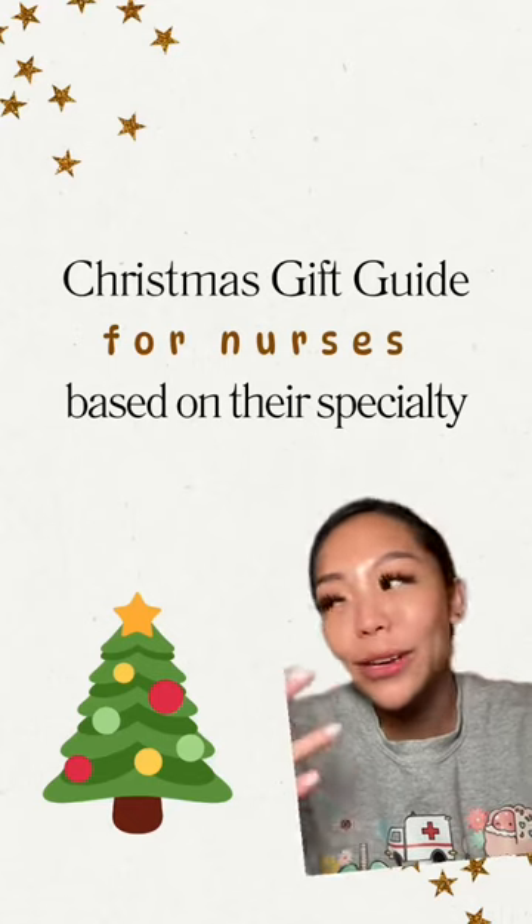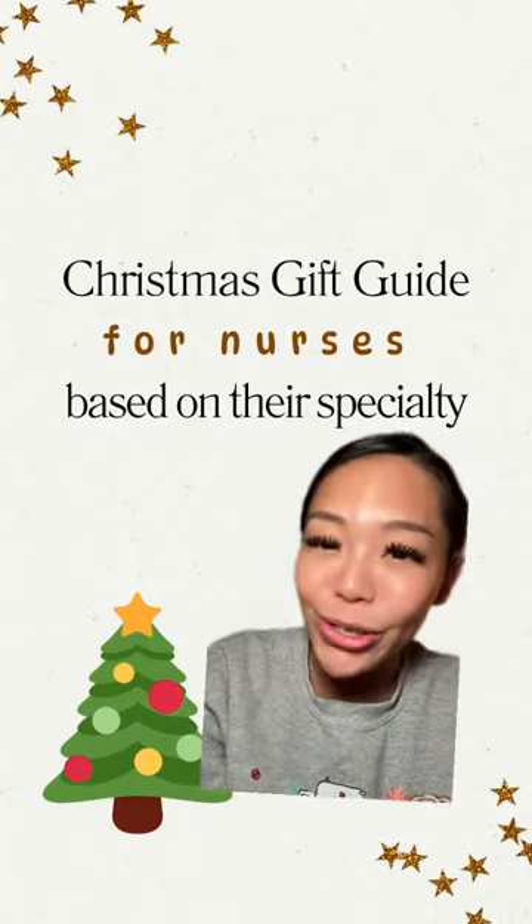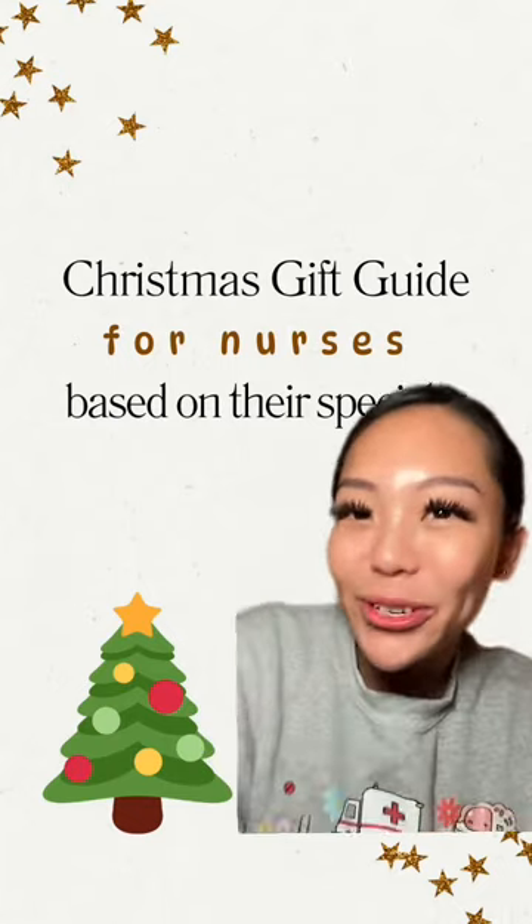Do you have a nurse in your life that you want to give a Christmas gift to but you don't know what to get them? No worries, I got you. I made this fun and easy Christmas gift guide for nurses based on their specialty.